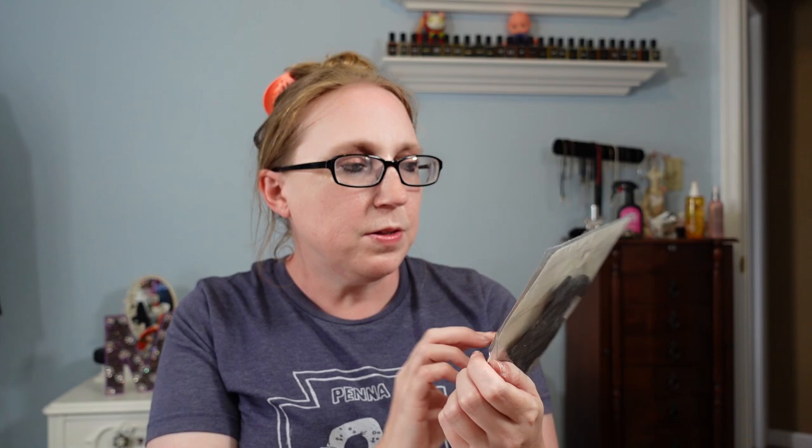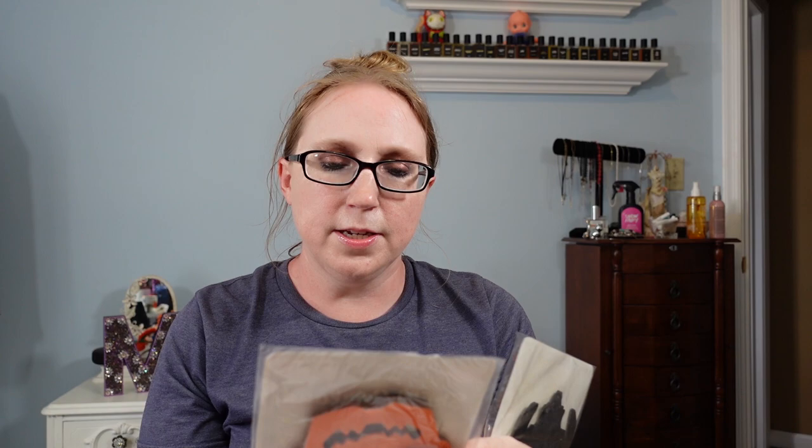I got two packs of Bistel Halloween Art Tissue Decorations — one from 1990 and one from 1991. The first has 25 five-inch tissue paper bats, still brand new and sealed. The second is a skull garland also made of art tissue paper. I paid $0.25 each, so $0.50 total, and listed them together as a lot for a Buy It Now of $19.99. They're nice vintage 90s Halloween decorations that someone can use or keep as-is.